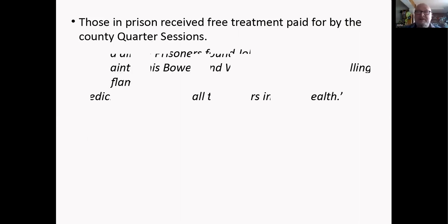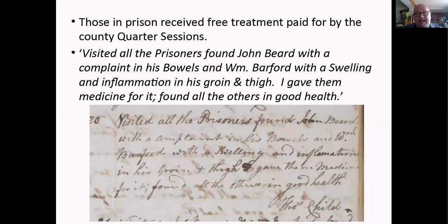One of the only advantages of being in prison at the time was free medical treatment. Again from the North Leach apothecary journal, Thomas Child visited all the prisoners and found John Beard with a complaint in his bowels and William Barford with a swelling and inflammation in his groin and thigh, and gave them medicine for it. From the prisoner's point of view this was great, because you wouldn't get this sort of treatment outside.